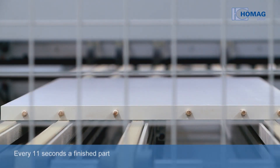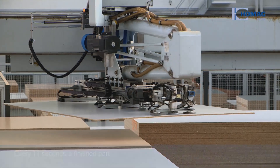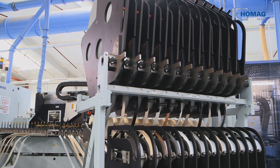Every 11 seconds a finished part leaves the networked production. Order-based batch size 1 production at Zydus offers many benefits and impresses with its quality and flexibility. The advantage is that we can produce entirely in batch size 1. In the past we produced in weekly batches and had large storage areas that we have now been able to reduce.